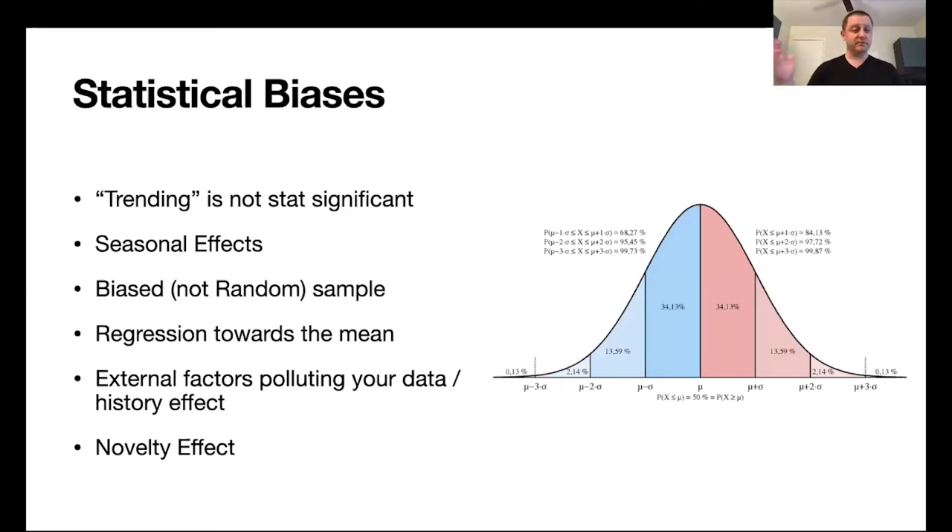There are also statistical biases that mainly occur when you run A/B tests. One is misinterpreting results — you compare two groups and see one group's engagement trending higher, but trending does not mean the result is statistically significant. If it's not statistically significant, the group does not outperform your control group, so you should not take decisions based on trends. There's also a seasonality effect — launching during specific seasons like summer versus winter, or workdays versus holidays, can cause people to react differently to your product due to external effects rather than product attributes.